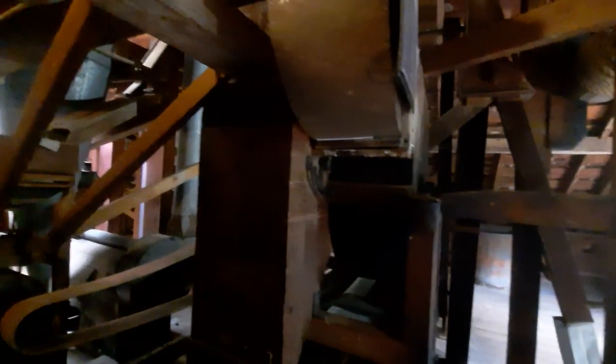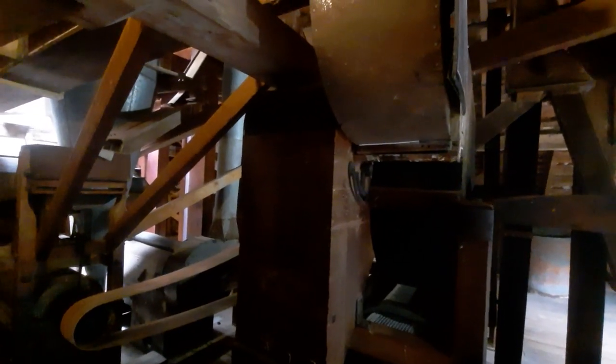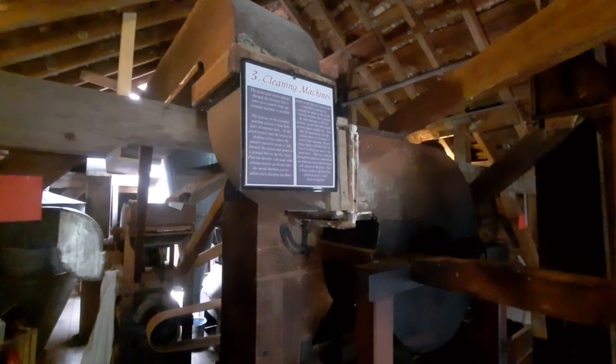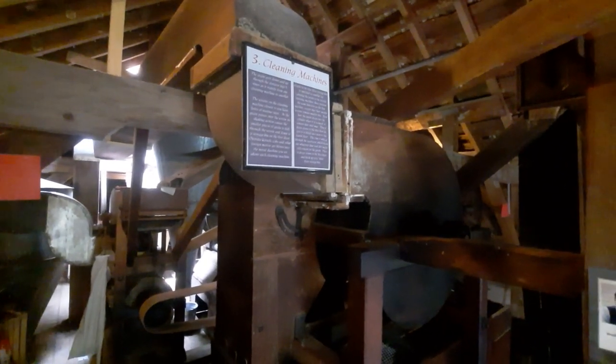These are actually not used nowadays, because any grain that comes in now has already been more or less cleaned. So back in the day, when they just received product coming right from a farm, these cleaning machines would basically remove any impurities, whether it be in the form of dust, other debris, you name it. The purpose of these was to basically get rid of any excessive pieces that were not desirable.